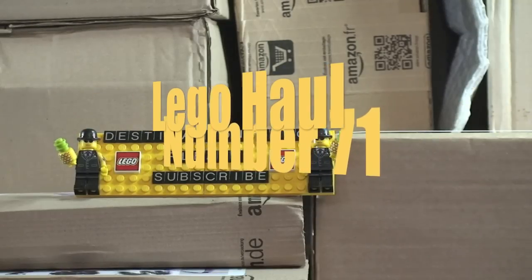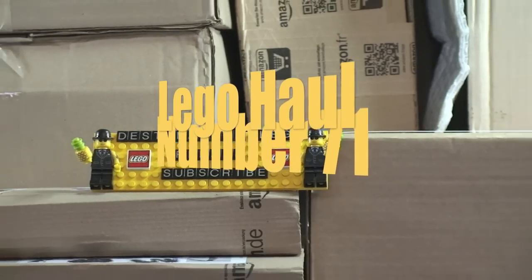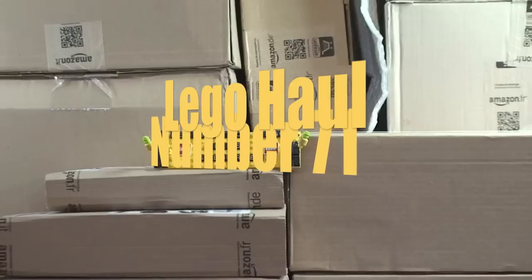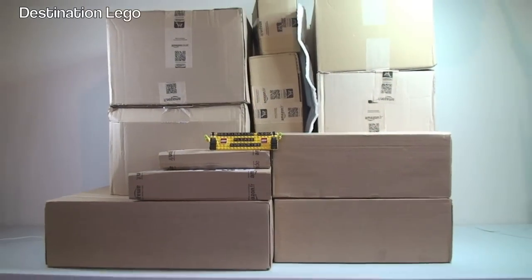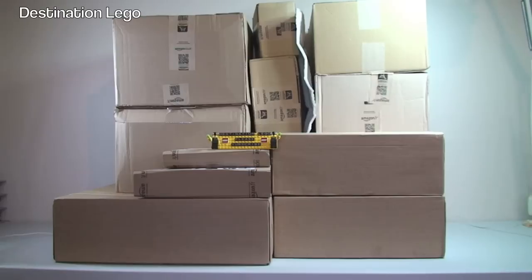Hello YouTubers and welcome to Destination LEGO and welcome to another LEGO haul video. By the looks of it this could well be a mega haul. We do indeed today have 12 packages to open up — that is 11 boxes and one bubble wrap mailer — so let's get straight into this.